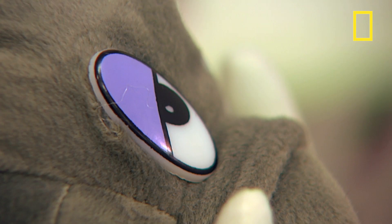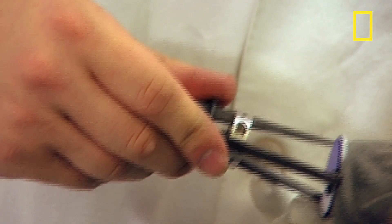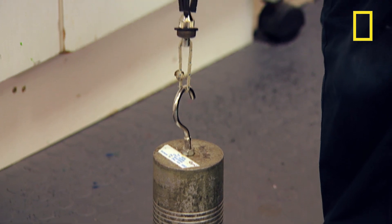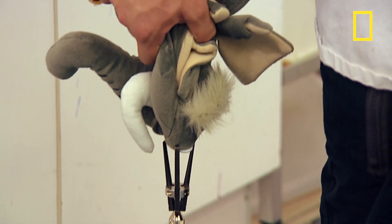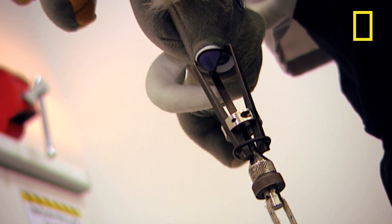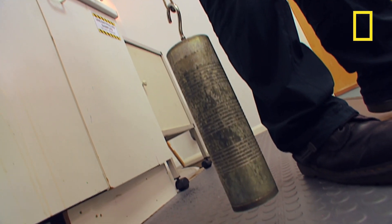This cute little elephant is getting tested for any chokeable items that could be pulled off when a child's playing with him. A three-pronged clamp is stuck behind his eye and then a nine-kilo weight is dangled from it. If the eye falls out of its socket within ten seconds, he fails. But lucky for him, his eye stays firmly in place and he passes.